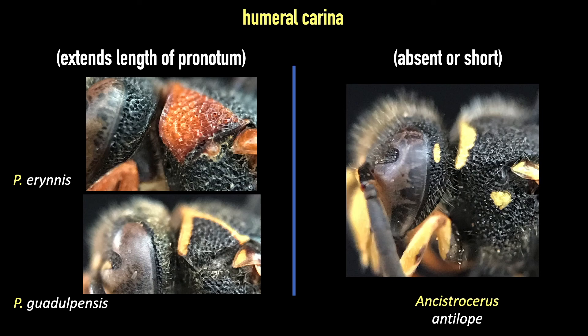And lastly, one of the distinguishing features of the genus is a complete humeral carina. Beyond the pronotal carina, there is a humeral carina that runs to the back of the pronotum. Other eumenid species have either no carina here or a very short one. Make sure your specimens have this feature before assuming they are Pacodinirus.